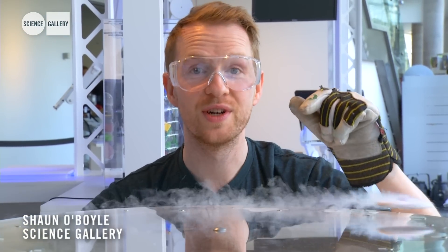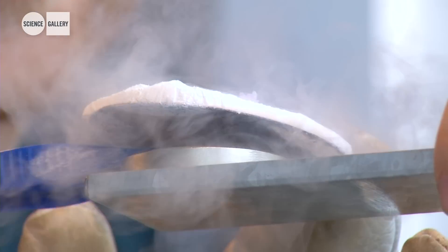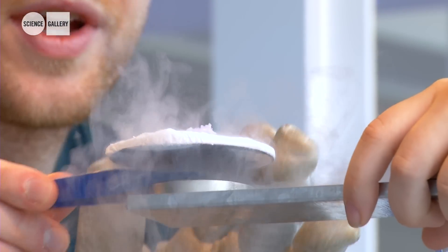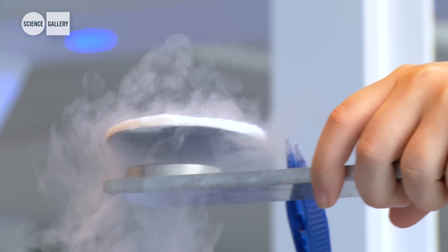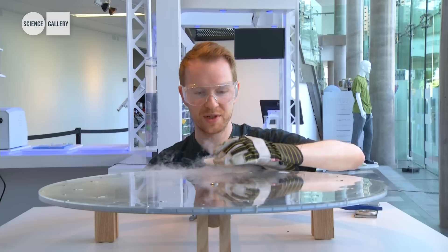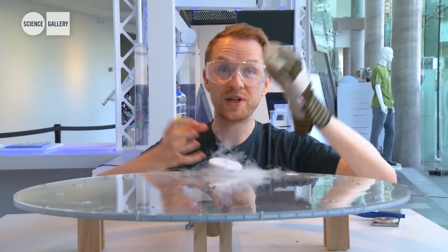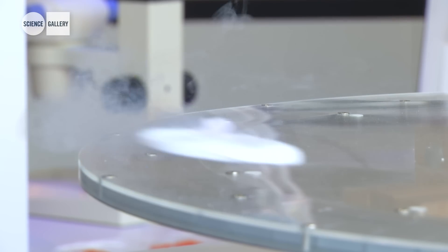This superconductor is a ceramic wafer — it's sapphire ceramic — and usually when you cool a superconductor it's repelled by a magnetic field, but because this is so thin, tiny imperfections allow the magnetic field to flow through it in what are called flux tubes. So it gets locked in place in three dimensions within the magnetic field, which is why you can rotate it and spin it around the track.